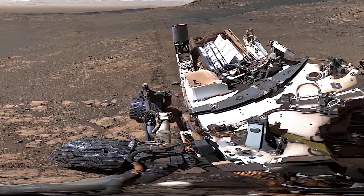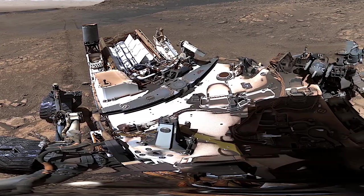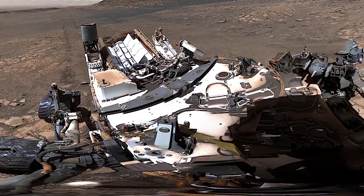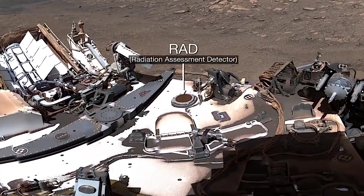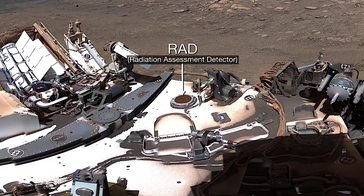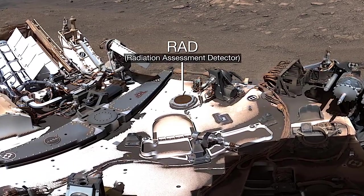You can make out some amazing details on the rover itself. This is the shadow of Curiosity's mast. Here's RAD, an instrument that detects radiation from the sun and space.